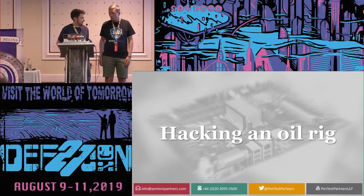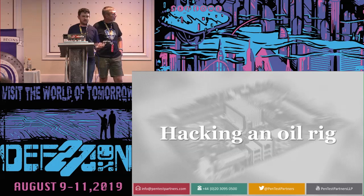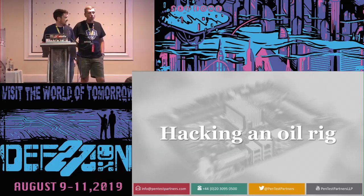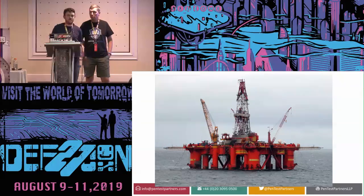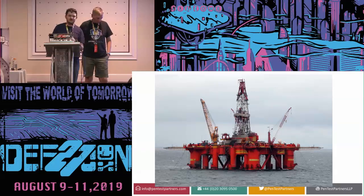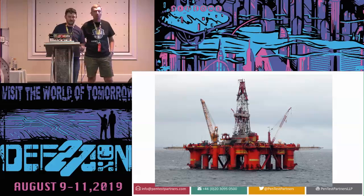We're going to be talking about hacking an oil rig. This is some work that we've done in the last year or so about hacking a semi-submersible drilling rig. It's based on a true story. What we're presenting here is maybe a little bit different to what actually happened, perhaps to preserve the identity of some of the people involved.